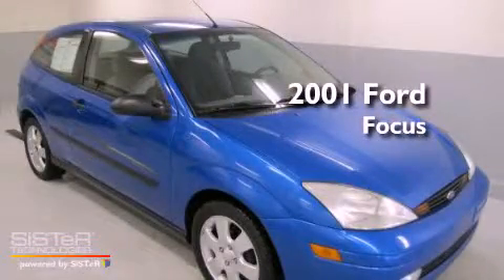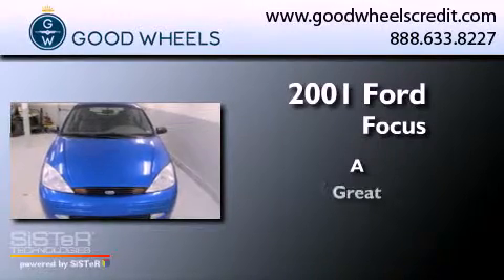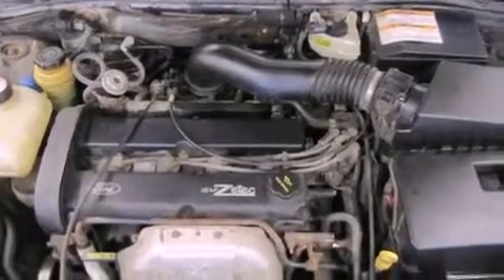This is a 2001 Ford Focus. All of the following features are included.